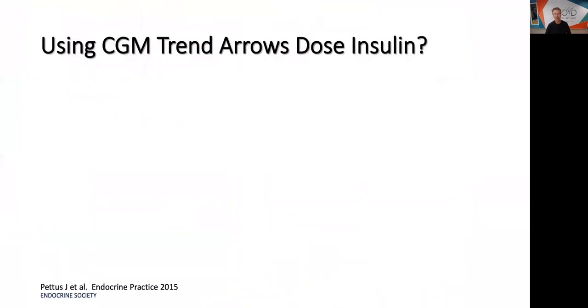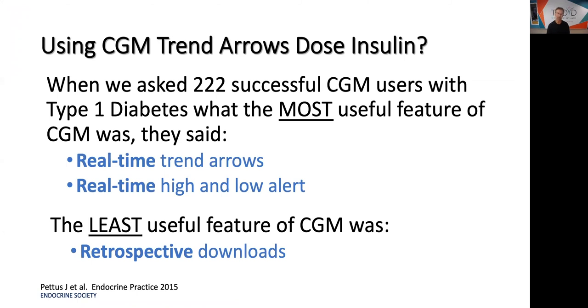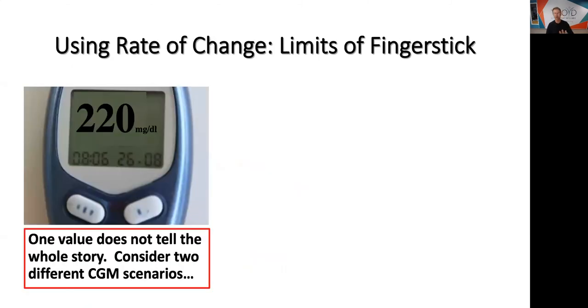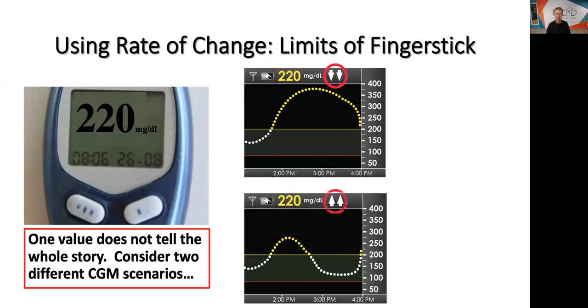What about using the trend arrows? This is really important and sets up the stage for how hybrid closed loop systems work. Dr. Pettis and I did a questionnaire with 222 successful CGM users with type 1 diabetes, and we asked: what is the most useful feature of CGM? They said the real-time trend arrows and the real-time high and low alerts. What did they use the least? The retrospective download. You can see that here's a blood sugar of 220 with blood sugars dropping dramatically — two arrows down — versus 220 with two arrows up. In the upper scenario, you're not going to take any insulin; you're dropping like crazy.